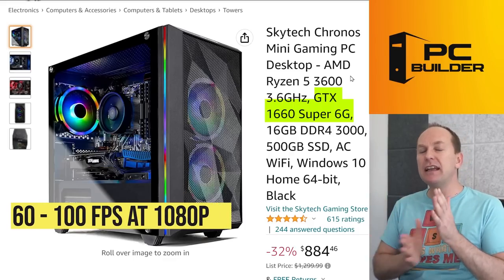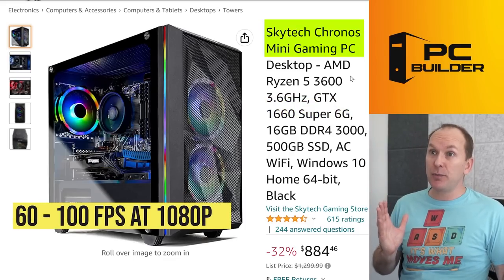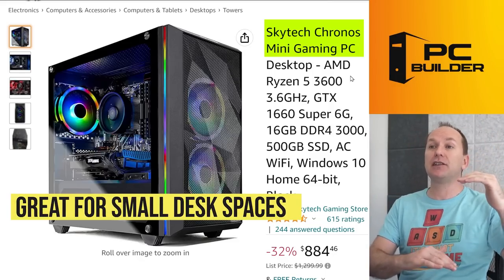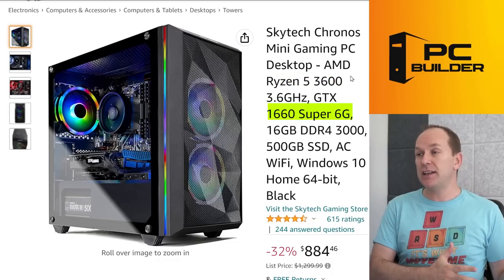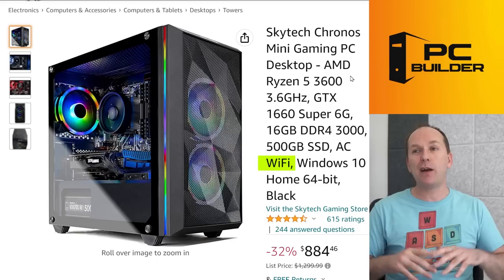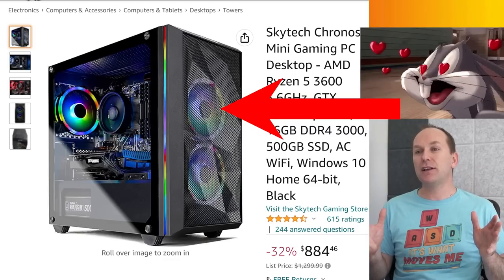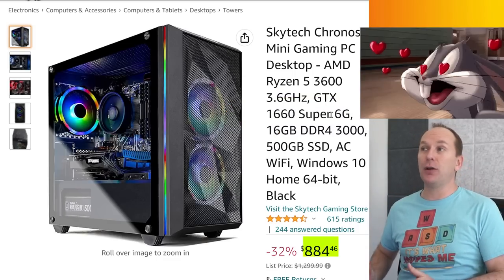At 1080p with a GTX 1660 Super, you're probably getting between 60 and 100 FPS depending on the game. The Skytech Chronos Mini — a micro-ATX case, so slightly smaller footprint — features a Ryzen 5 3600, GTX 1660 Super, and 500GB SSD. Most of these come with Wi-Fi, which is really nice. This case has great mesh front airflow, and it's honestly a quality unit overall for $885.